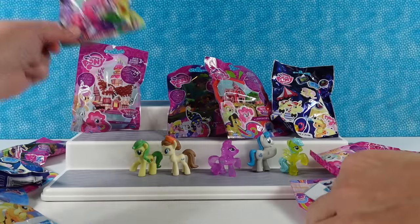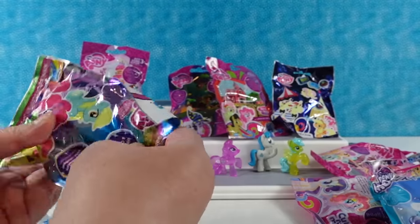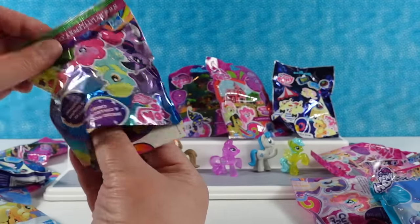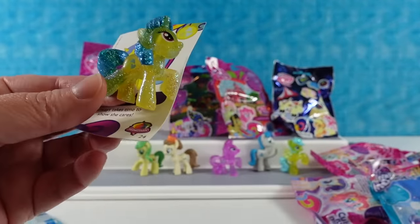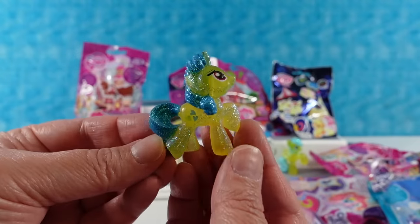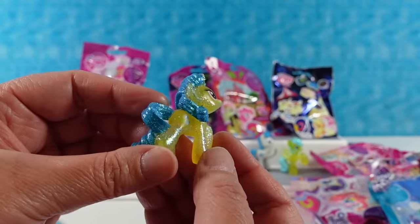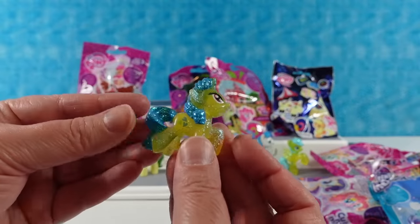I'm going to open one of those too — be careful not to cut into your hand. We have Lemon Hearts. She always takes time to show she cares — a good pony friend. If you have a lemon heart you may be sour to the core, but you show people that you care. She's super cute; I really like that bright blue color combination.